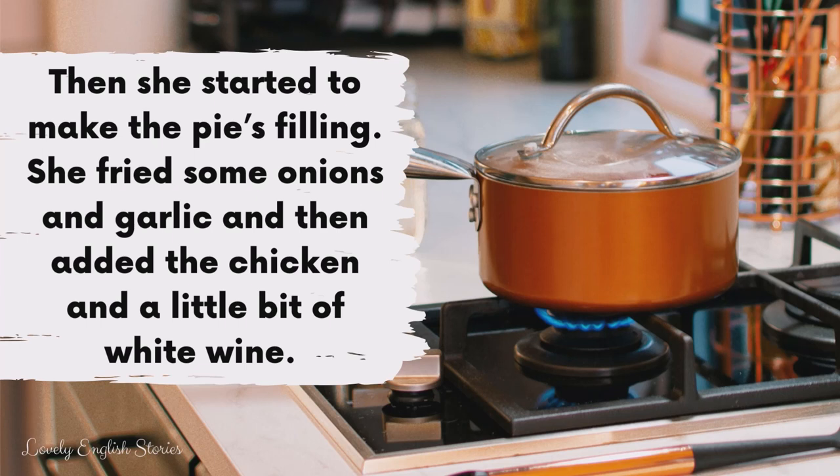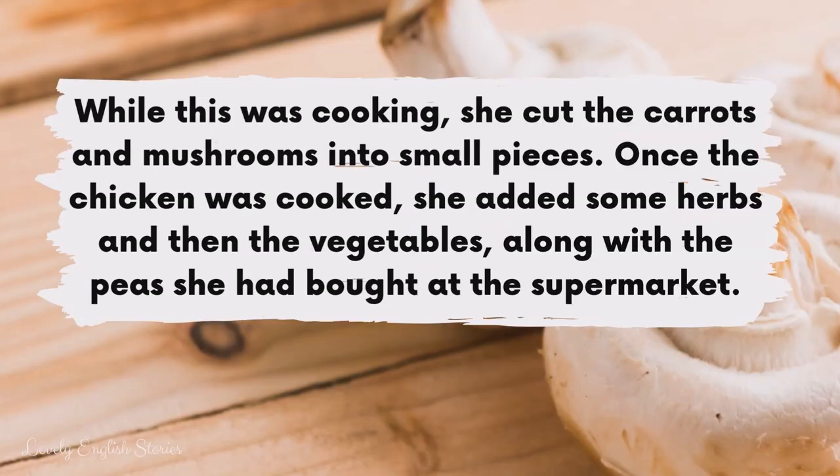Then she started to make the pie's filling. She fried some onions and garlic and then added the chicken and a little bit of white wine. While this was cooking she cut the carrots and mushrooms into small pieces. Once the chicken was cooked she added some herbs and then the vegetables along with the peas she had bought at the supermarket.